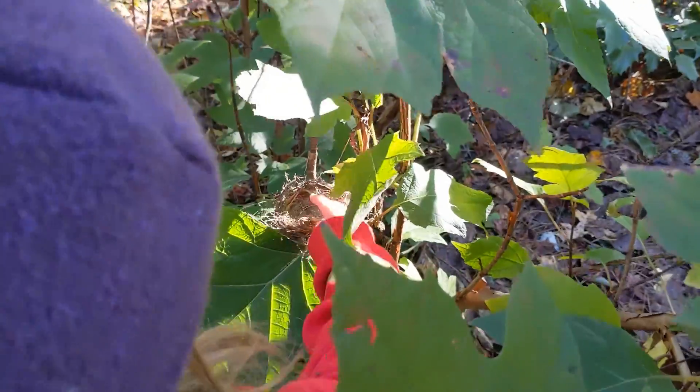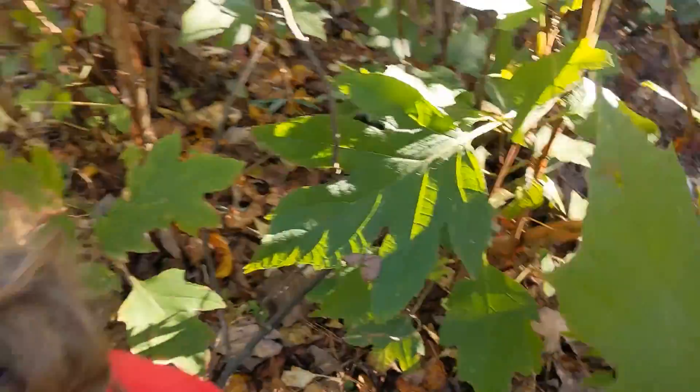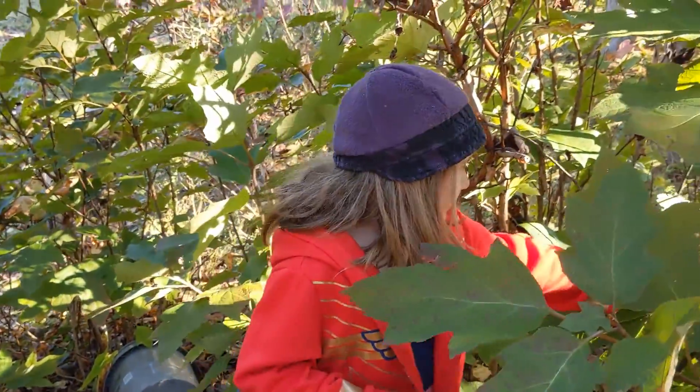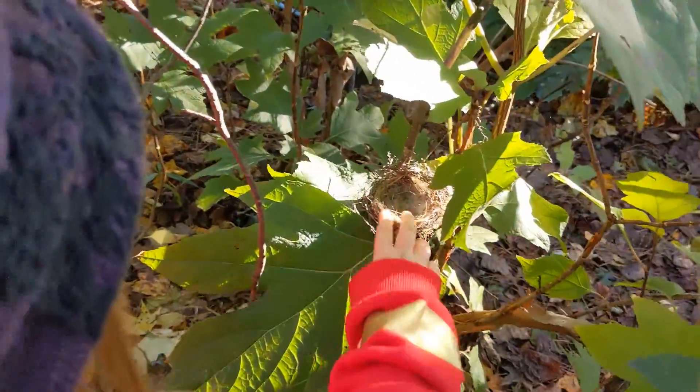If it was still in this nest... you're wrong. This spot is actually perfect, because it's safe from predators.